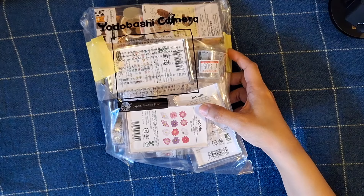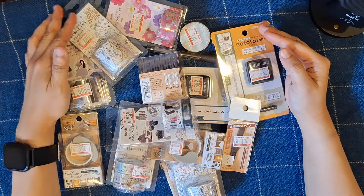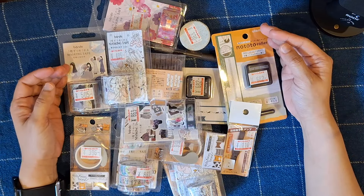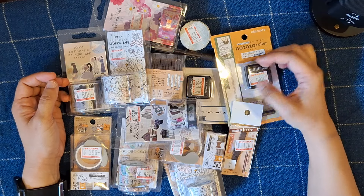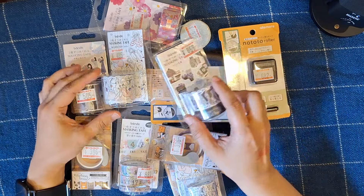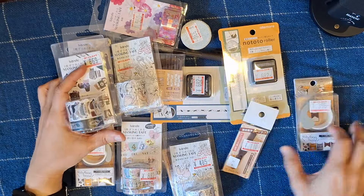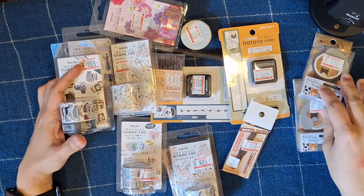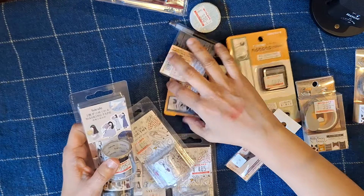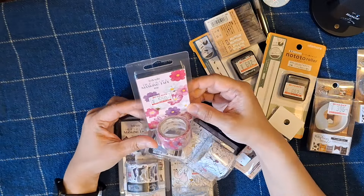I've unboxed everything that was in that bag. As I told you, there's just a ton of washi tapes and a couple of stamps. Let me go through them one by one. Starting with the Bandai masking tapes — there are quite a lot. Let me segregate these: there's actually six packs I bought. Wow, I'm obsessed!